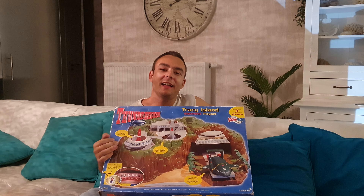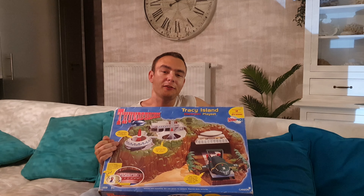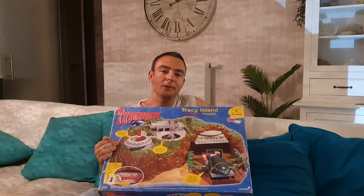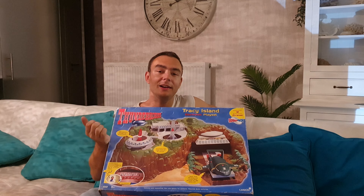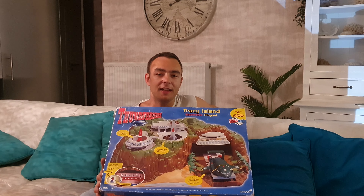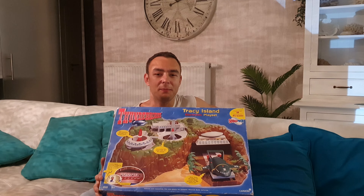Hey guys, Happy Dude here, and I think I'm in my midlife crisis because I'm starting to collect all my toys from when I was a child. The last video was with Buzz Lightyear from Toy Story, and now it's the Tracy Island from Thunderbirds, and I think more toys will follow.